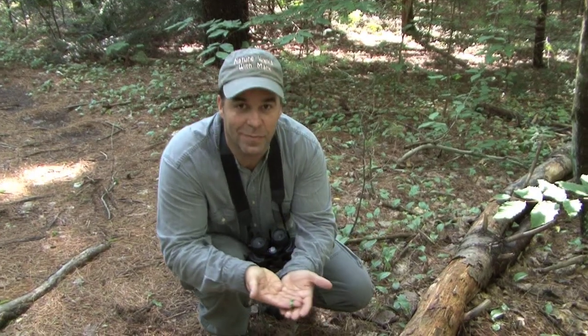Hi, I'm Mark Frazier. Exploring wildlife right in our own backyard is the best way to learn to appreciate them and therefore protect them. You're invited to join me on exciting wildlife adventures. Welcome to Nature Walks.